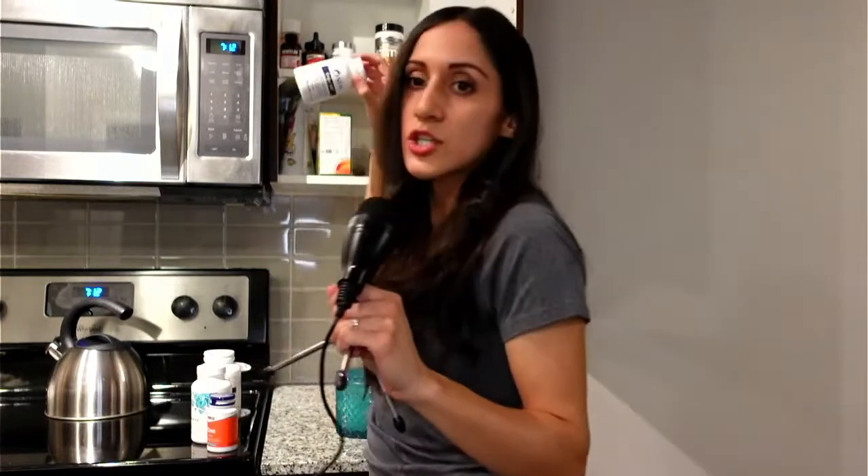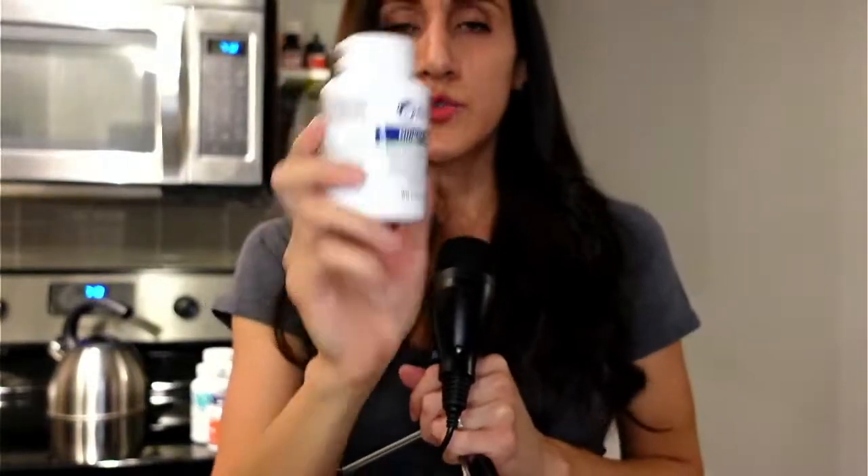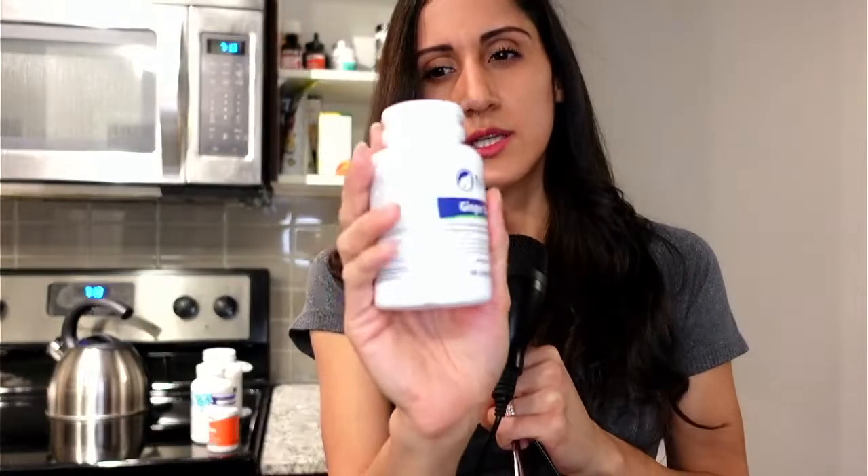This is ginger — ginger capsules. I've talked about ginger a lot before. It's good for nausea, pain, and headaches, and it's an anti-inflammatory. It's been studied for period cramps and chronic headaches and is very helpful. It also supports digestion. This one I don't take regularly — just as needed for extra support.